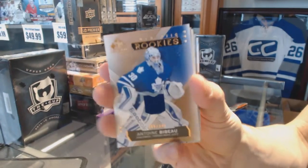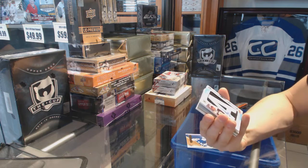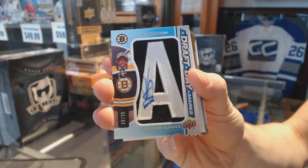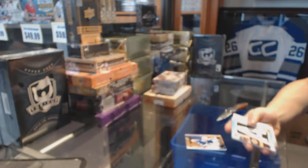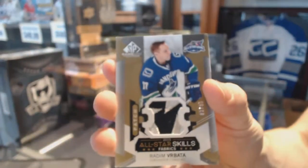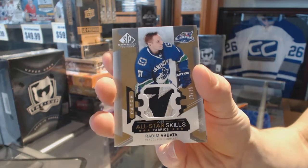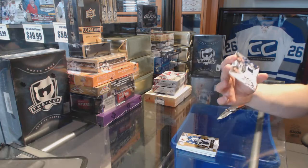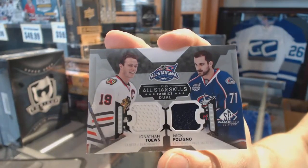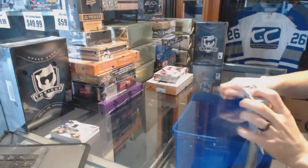We've got Antoine Bebo, and a draft day marks number 30 of 35 Malcolm Subban. We've also got an all-star skills patch number 3 of 35 Radom Verbatim, and an all-star skills dual Jersey of Jonathan Taze and Nick Bellino. That's box one done.